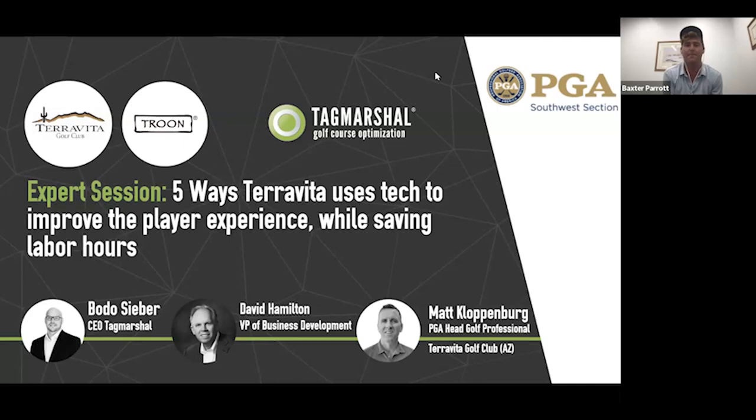Welcome to our webinar session with Tag Marshall, Thursday August 10th. I'm Baxter Parrot, Marketing Director for the Southwest PGA. Tag Marshall is a proud and appreciated sponsor of the upcoming Pro-Pro Touring Golf Club. They're going to be on site — Joey Walters will be there next Tuesday and Wednesday. I'll be handing it off to Bodo to run through their presentation today. We certainly appreciate Tag Marshall doing this and are excited to hear the presentation.